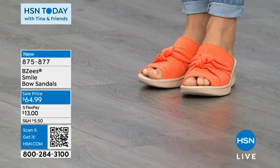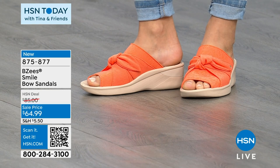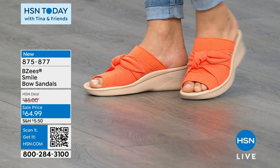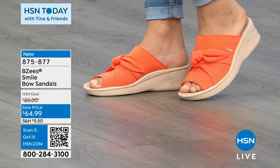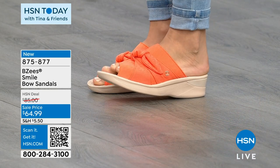This is called the Smile Bow Sandal. It's $20 off. It comes in medium and wide width, half and whole sizes. That is that pop of color in the orange. Matches back perfectly on Brooke. A little bit of two inches in that back heel height. So that's the orange option.